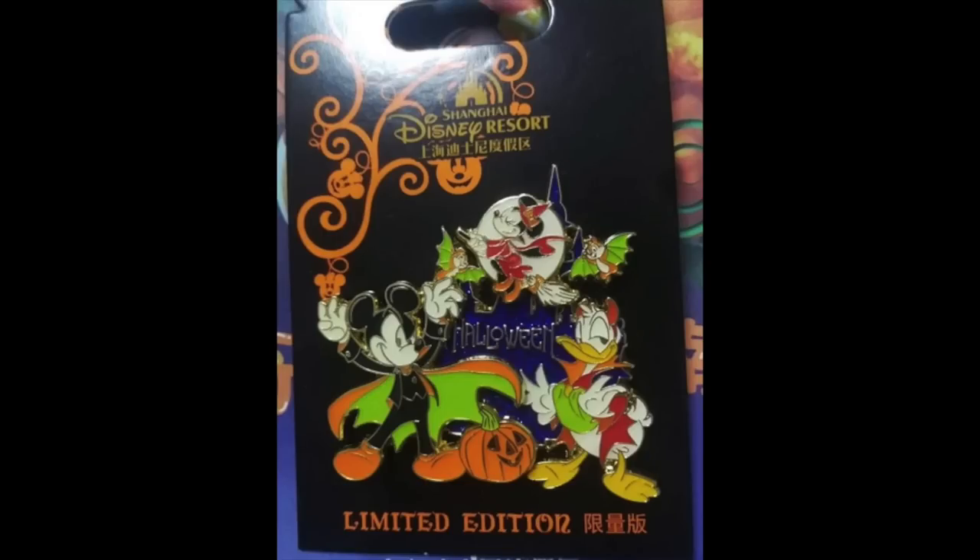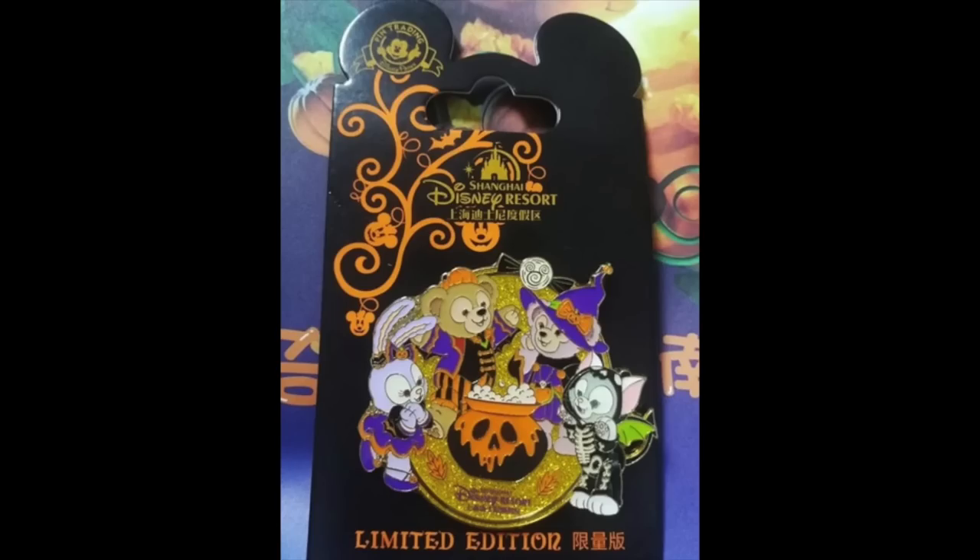Now let's head overseas. Starting with Shanghai Disney Resort — they released two new Halloween pins, both limited edition of 1,000. The first features Mickey Mouse and Friends: Chip and Dale, Minnie Mouse, and Donald Duck all in their Halloween costumes. The other one is Duffy Bear and Friends — you have Stella Liu, Duffy Bear, Shelley May, and Gelatoni with a gold glitter embellishment background. Both were just released at Shanghai Disneyland, LE 1,000.